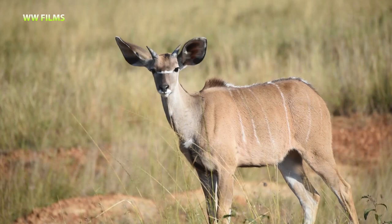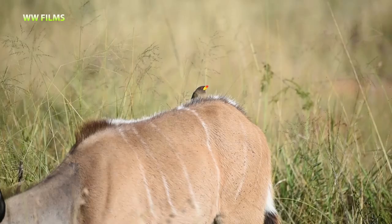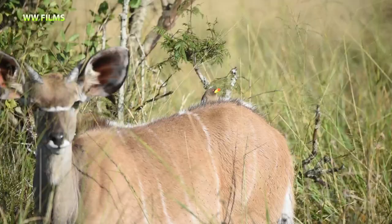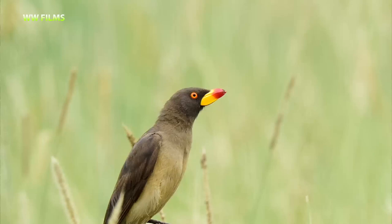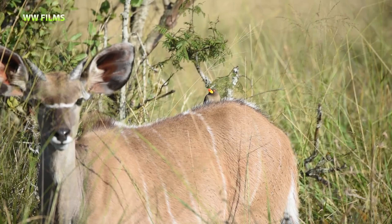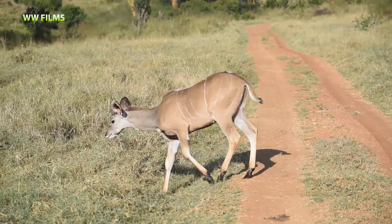We are looking at a young male kudu here, with some females — there's no adult male present; adult males have very nice spiral horns. A yellow-billed oxpecker has just come on top of this kudu — such a beautiful bird with a bright, very colorful bi-colored bill. Bi-colored means two colors: the base of the bill is yellow and the tip is red. Very nice to see the yellow-billed oxpecker on this superb beautiful antelope, the kudu.